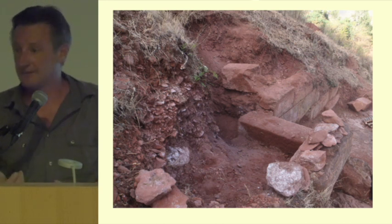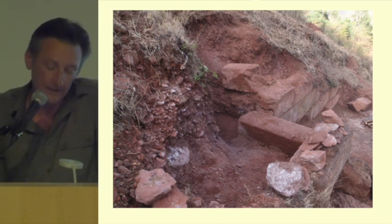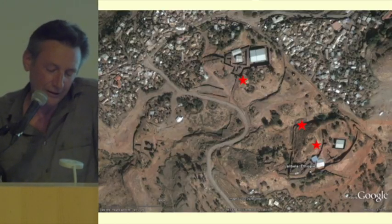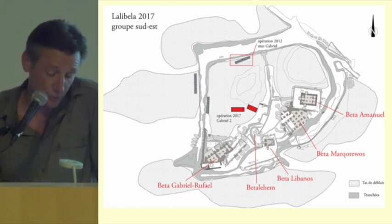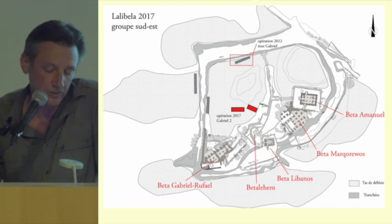Perhaps we had here the first evidence of the city of Lalibela. In 2017, we decided to undertake a big trench in the large pile of debris in the southern group. We did two test pits — the first here and the other here — just to make the connection with the substrate, remembering that here you have all the monuments dug out and here the pile of debris.